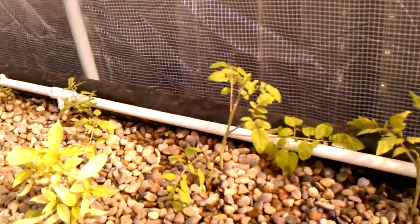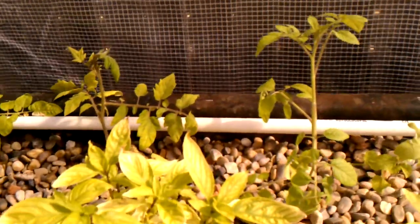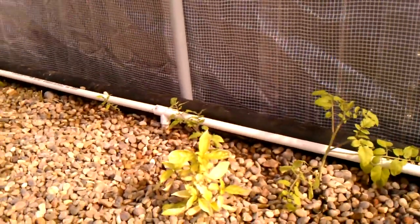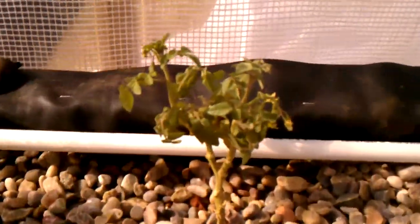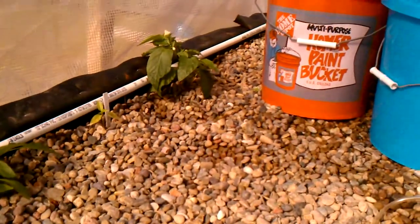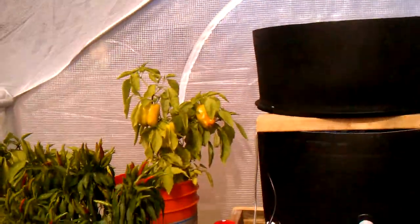Then a bunch of tomatoes that were also in the indoor aquaponics — I've got Jet Setter, Gardener's Delight, cherry variety, Early Girl, Brandywine, Better Boy Hybrid, and these are Husky Cherry Red. This one's got some flowers all over it. And this is Mucho Nacho Jalapeno — very hot — and that one is the same as that one, big bell peppers.